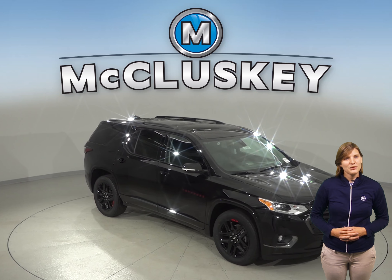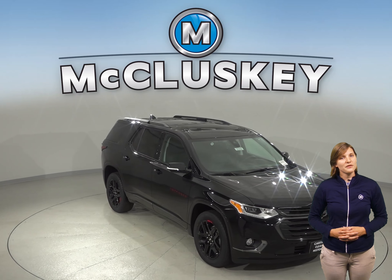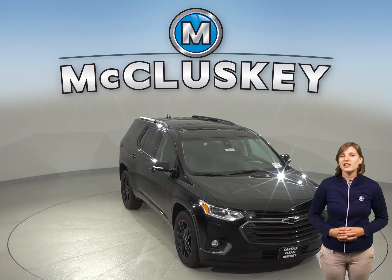If you've been thinking about the 2019 Buick Enclave, then take a look at the Chevrolet Traverse. With safety in mind, the Chevrolet Traverse delivers.